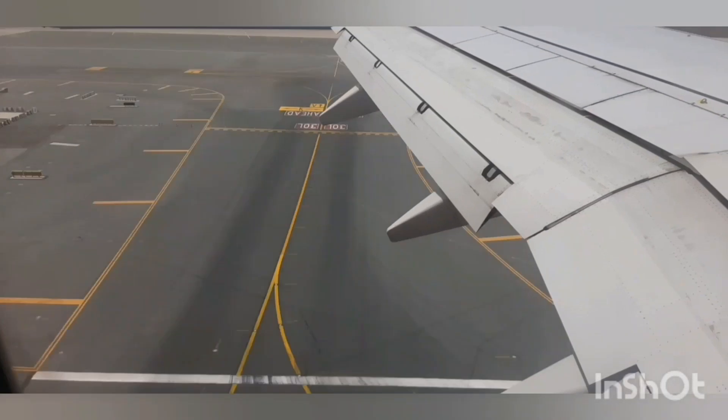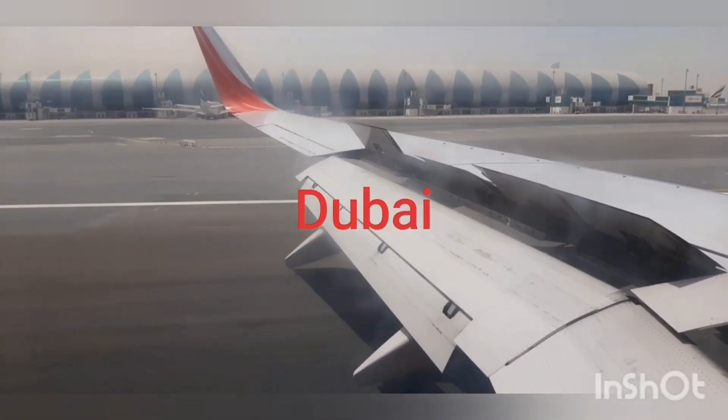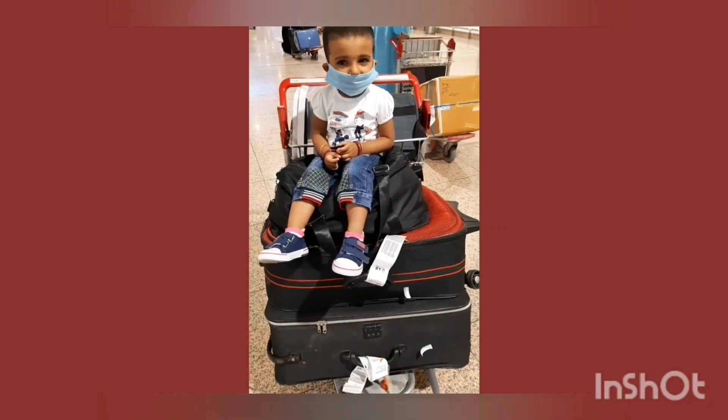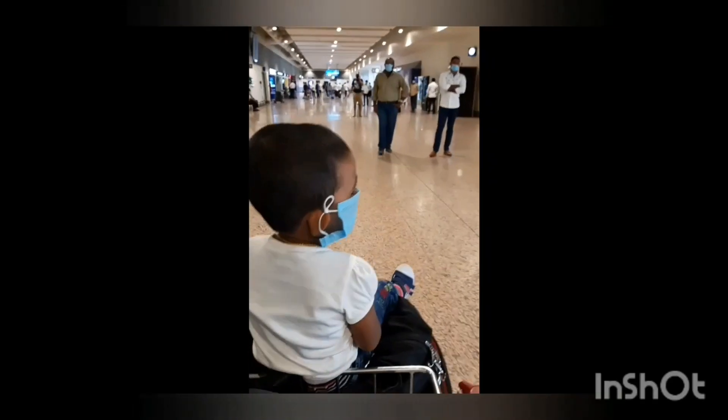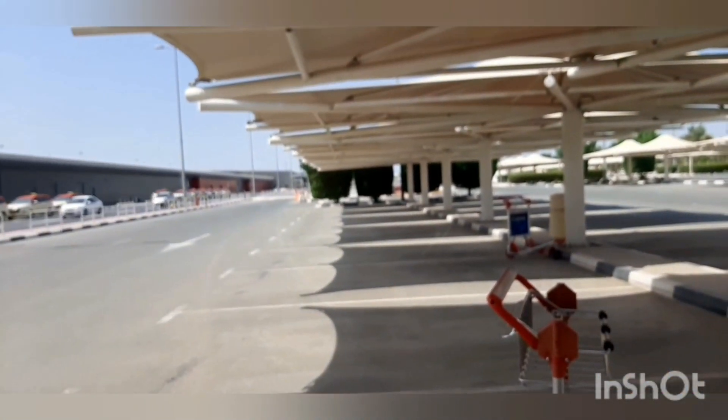We had a COVID test done at the Dubai airport and the report came back negative — we got the result the next day. Thankfully it was negative. Ruhi is meeting her dad after eight months.